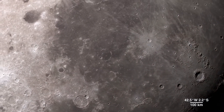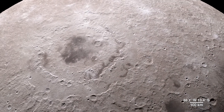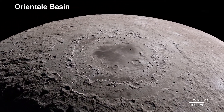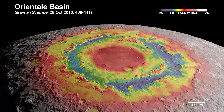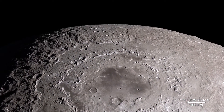Our tour begins on the western border, where the near side of the moon meets the far side. The enormous feature is a lunar crater known as the Orientale Basin. Here, LRO's terrain map combines with surface gravity measurements from the GRAIL mission. This data reveals structure in the lunar crust beneath the surface, giving us a window into the geologic features of the moon's interior.